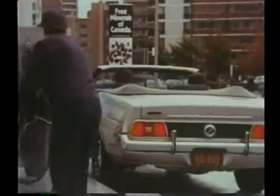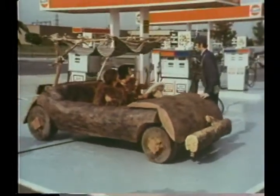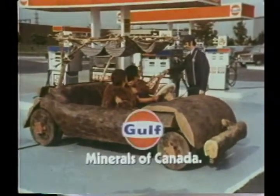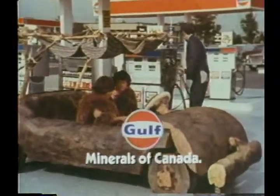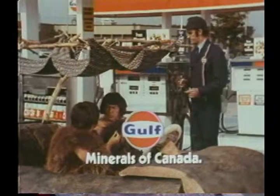Start your collection today by driving into any Gulf hurry station where you see this sign. You'll get a mineral free with gasoline purchases of $3 or more. Minerals of Canada from Gulf — a little link with the past from the people who give you hurry service today.